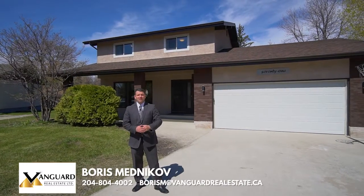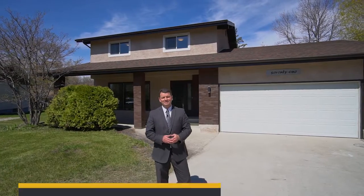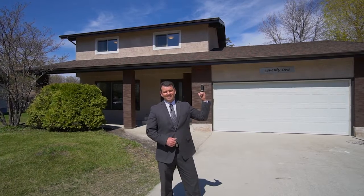Hi everyone, it's Boris Mednikov here with Vanguard Real Estate. Today I would like to show you this amazing family home located at 71 Moreton Bay in the beautiful River West Park neighborhood. Let's step inside and take a look.